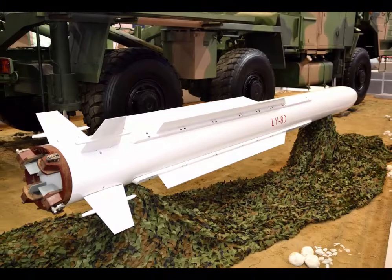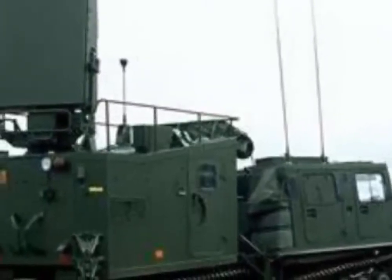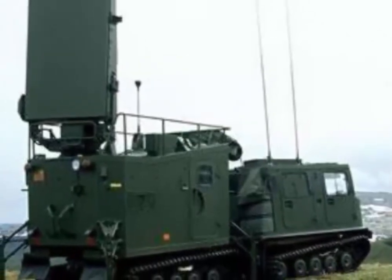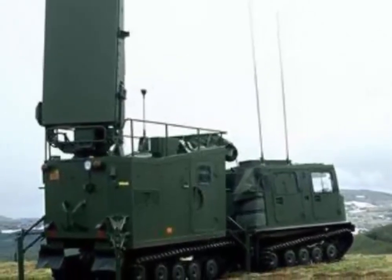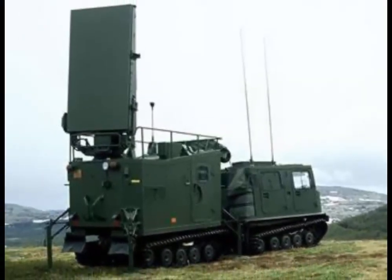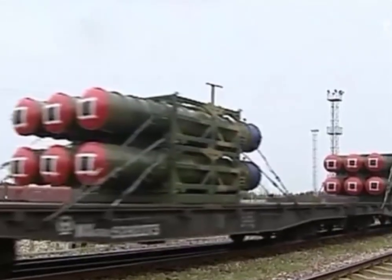This system uses the IBIS 150 3D target search radar. The radar can detect enemy aircraft and missiles at a range of 140 kilometers and an altitude of 20 kilometers, or 12 miles. The radar can detect up to 144 targets. Each battery has multiple tracking radars depending on user demands, and normally a battery can track 48 targets with all tracking radars.